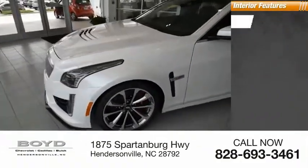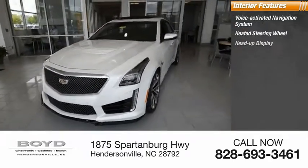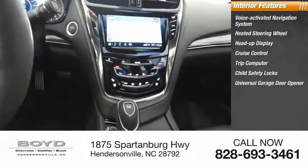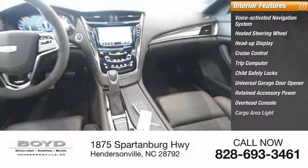Inside you'll find a voice-activated navigation system, heated steering wheel, heads-up display, cruise control, trip computer, child safety locks, universal garage door opener, retained accessory power, overhead console, and cargo area light.